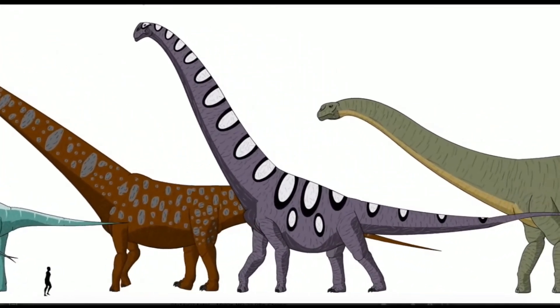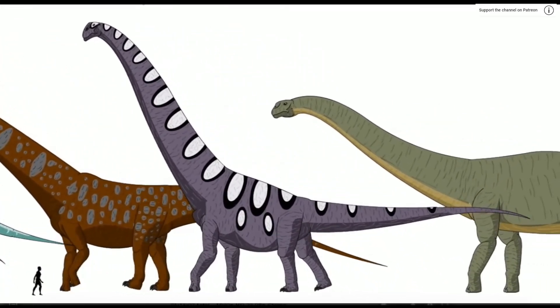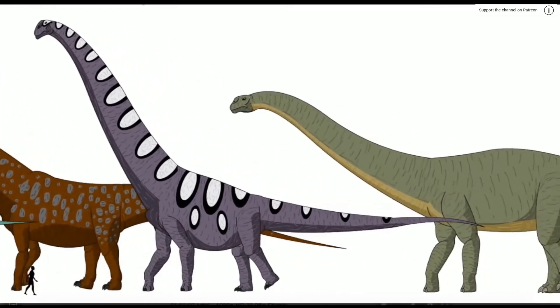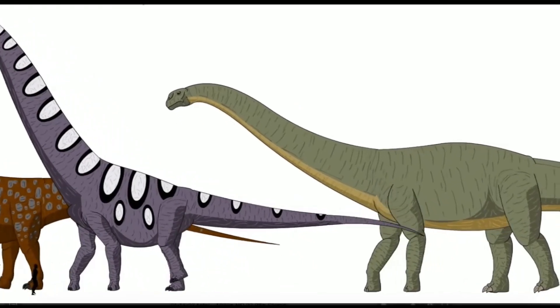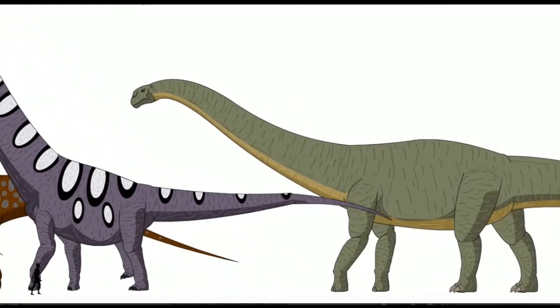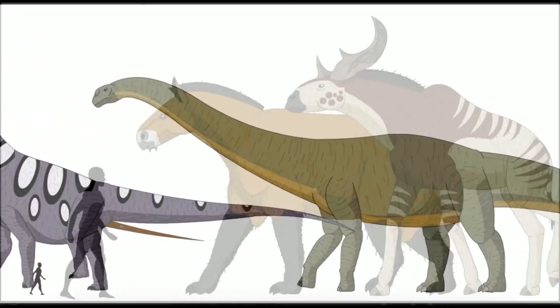All of the dinosaurs you see over here went extinct, and only the small subcategory of dinosaurs that we describe as birds today continued to exist after the 66 million year ago asteroid impact.